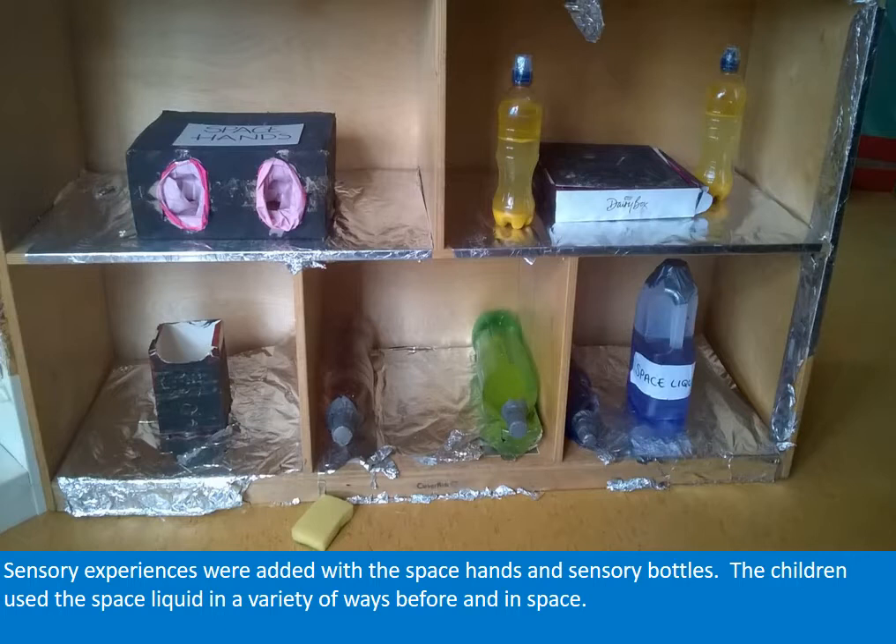Sensory experiences were added with the space hands and sensory bottles. The children used the space liquid in a variety of ways, before and in space.